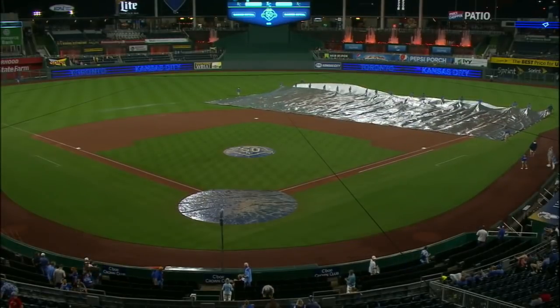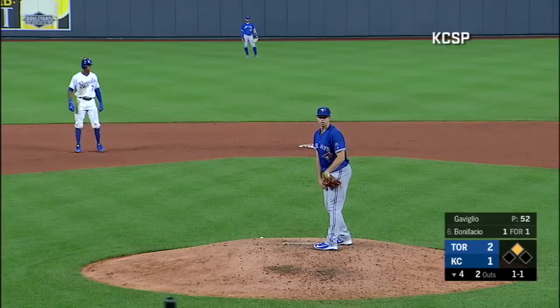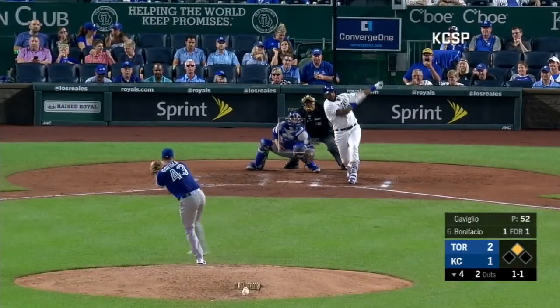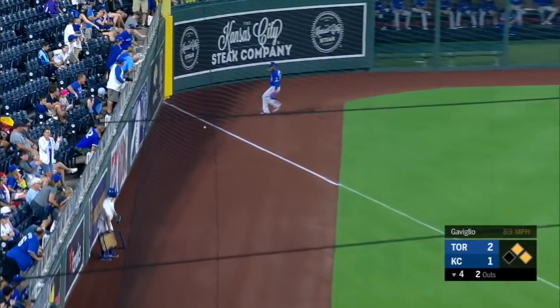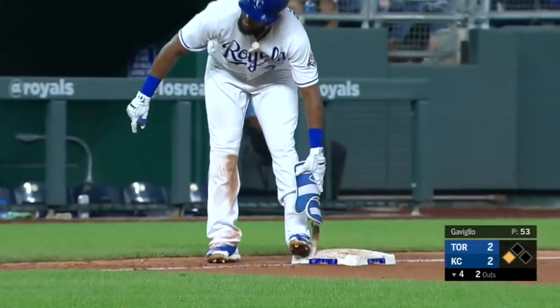We'll start things off in the fourth inning with the score 2-1 Toronto, and KC threatening against Sam Gaviglio. Runner at second, two down. Bonifacio single to left in the second inning. A ground ball is fair past the diving third baseman Diaz and all the way down into the corner. A run scores, and the Royals have tied the game at two.